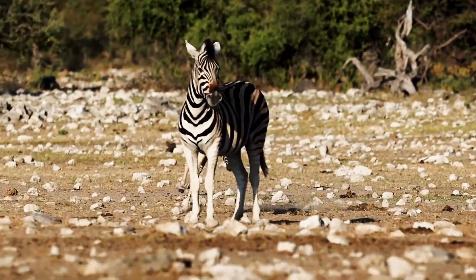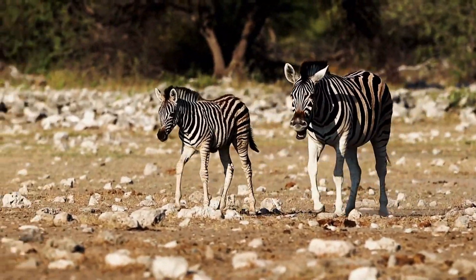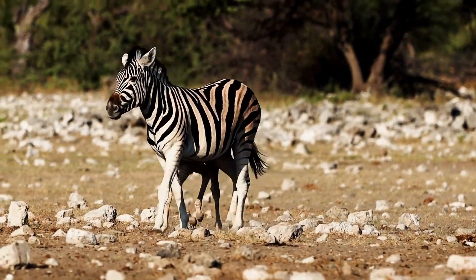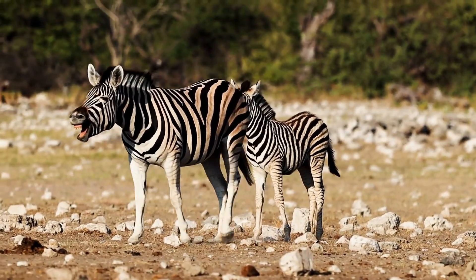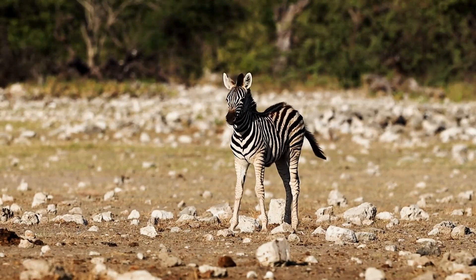If you loved learning about zebra stripes, don't forget to like, share, and subscribe to Why Wonders for more incredible stories from the natural world. Drop a comment below — what's your favorite zebra fact? See you in the next video.